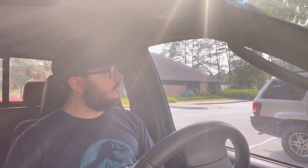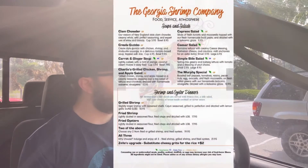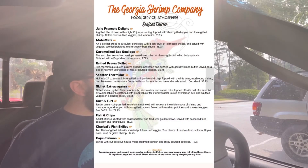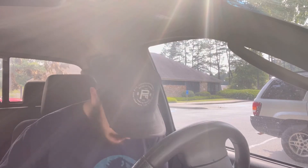They had a bunch of other stuff on their menu — they had gumbo, tacos, pasta dishes. This is my first time ever coming here even though they've been around for a little while. I would definitely have to come back and try some of their other dishes — it's pretty darn good.